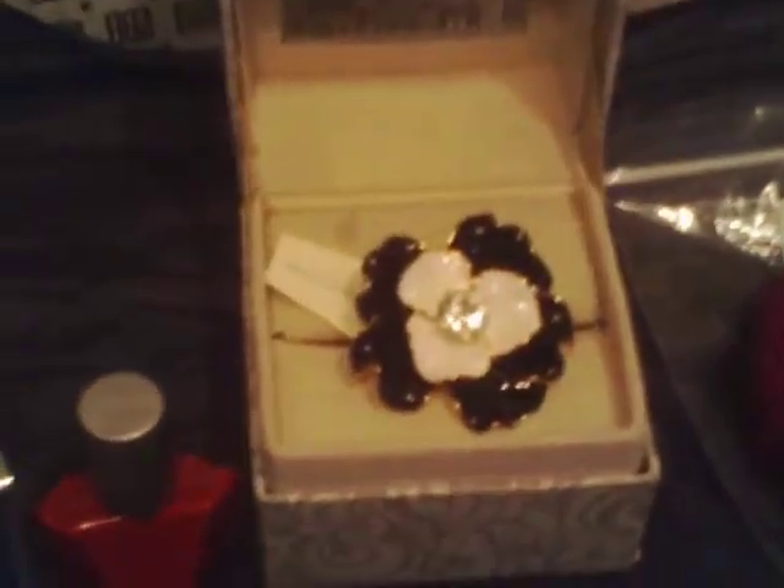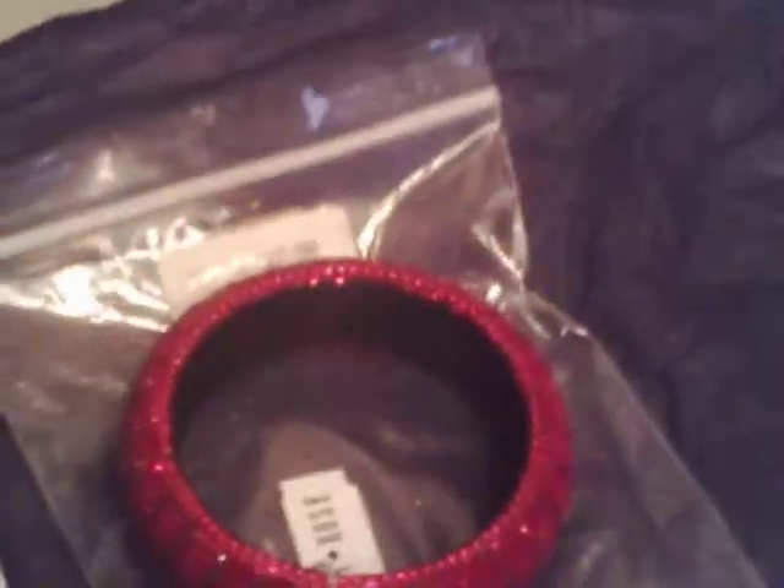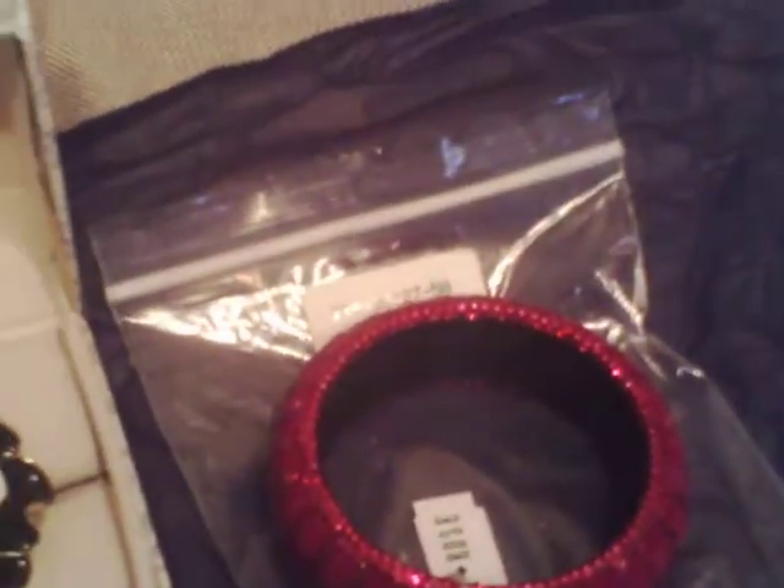The next item is the Swarovski flower ring, and this thing is huge. My daughter was like, 'Mom, I think they can see it from outer space' — that's how big it is. It's a really pretty ring, so if you like big rings it's real pretty. It's no longer in the gallery anymore.